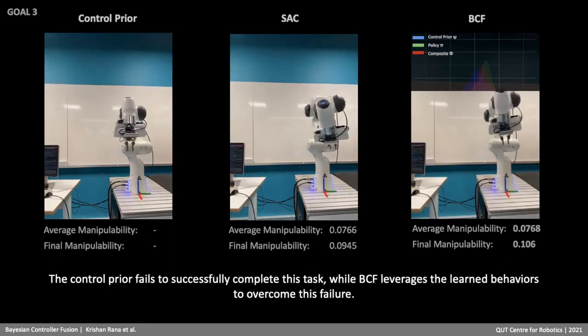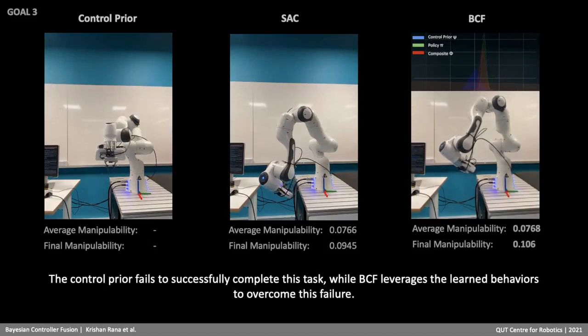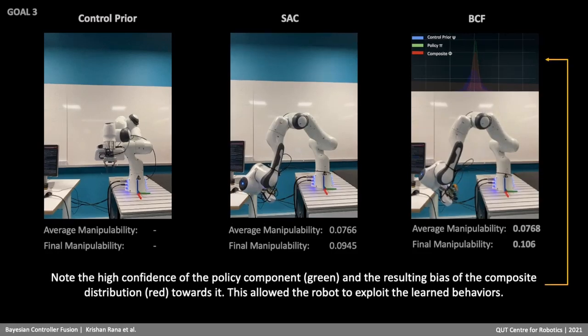The control prior fails to successfully complete this task, while BCF leverages the learned behaviors to overcome this failure. Note the high confidence of the policy component and the resulting bias of the composite distribution towards it. This allowed the robot to exploit the learned behaviors.